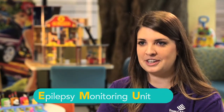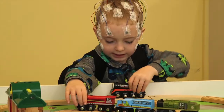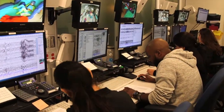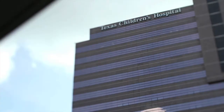At Texas Children's Neuroscience Center, we've built the Epilepsy Monitoring Unit, or EMU, to best care for patients with seizures or epilepsy. The Epilepsy Monitoring Unit is a specialized patient care inpatient unit in the hospital used to perform day and night EEGs with video to help better understand child seizures and epilepsy. The unit consists of 12 beds and is located on the 10th floor of Texas Children's Hospital West Tower.